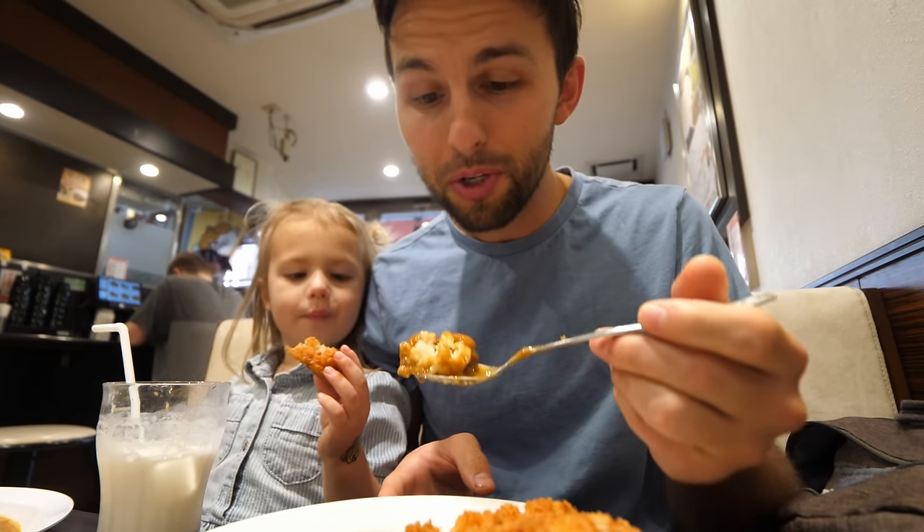Is it crunchy? Yeah! That's really good. I already know I wouldn't get this every day because of the richness of it. Now to try it with a little piece of the cutlet — really nice and crispy. That crunchy outside is just perfectly cooked.